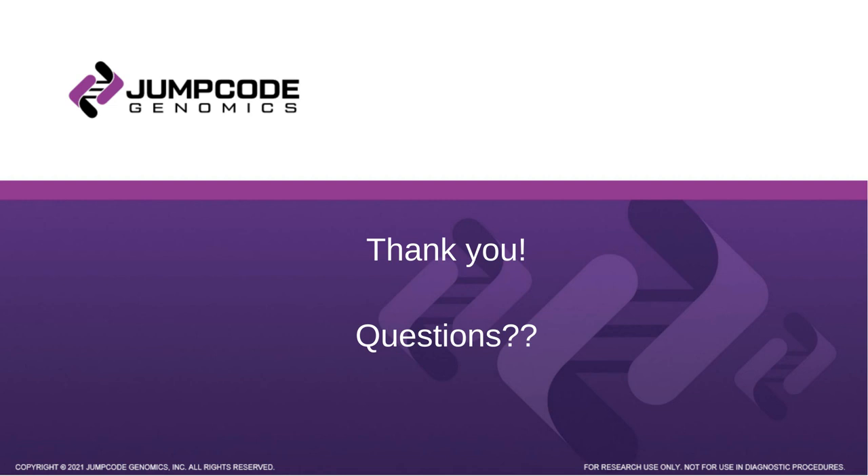Thank you again, John and Keith, for your time today and your important research. We'd also like to thank LabRoots and our sponsor Jump Code Genomics for underwriting today's educational webcast. Questions we did not have time for today and those submitted during the on-demand period will be addressed by the speaker via the contact information provided at registration. This webcast can be viewed on demand, and LabRoots will alert you via email when it's available for replay. Until next time, goodbye.